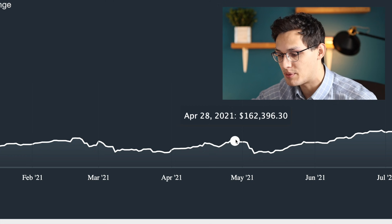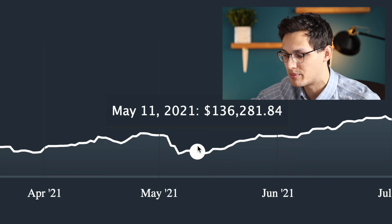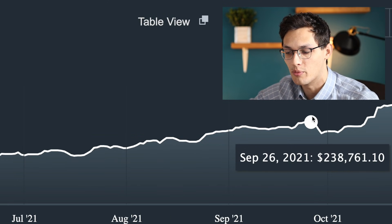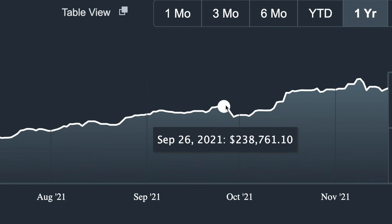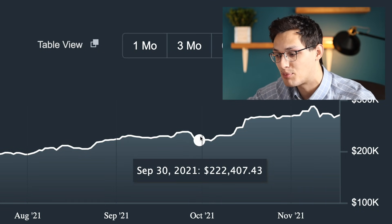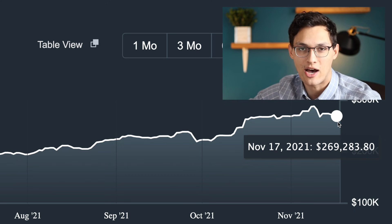I decided to stay invested in the market, and it kept going up until around May 2021 when it crashed back down to the minimum again, before pretty much steadily rising throughout the rest of the year up until October to a new high of $238,000. Then over the course of about three days, my portfolio lost around $20,000 all at once. When you see this happen, it's easy to panic and try to sell out completely, but I stayed invested and my portfolio has since recovered to a new high of around $270,000.